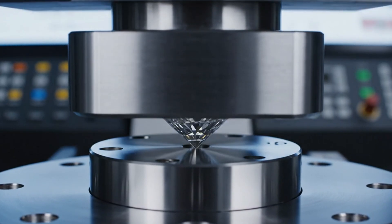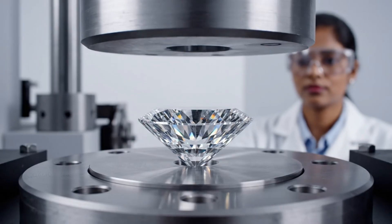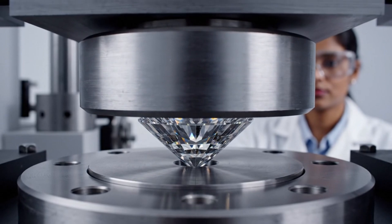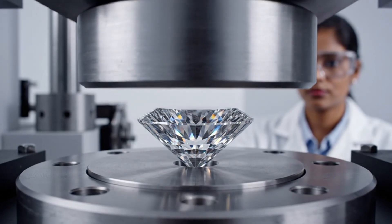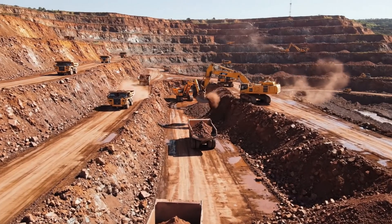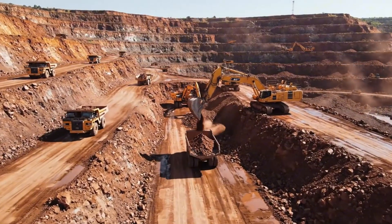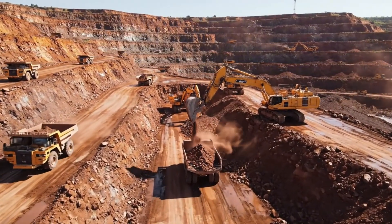Here, under immense pressure, its strength is undeniable. Few materials on earth can withstand this level of pressure, showcasing the diamond's incredible resilience and unique atomic structure. This vast open pit mine represents the first step in a diamond's journey, extracting massive amounts of earth to find the hidden gems within.